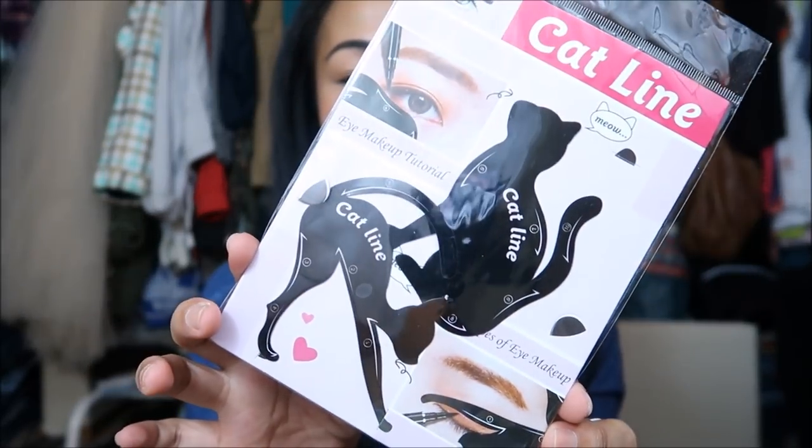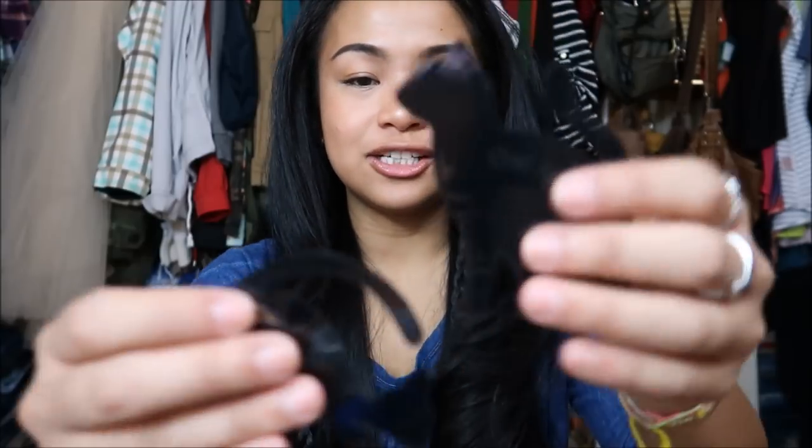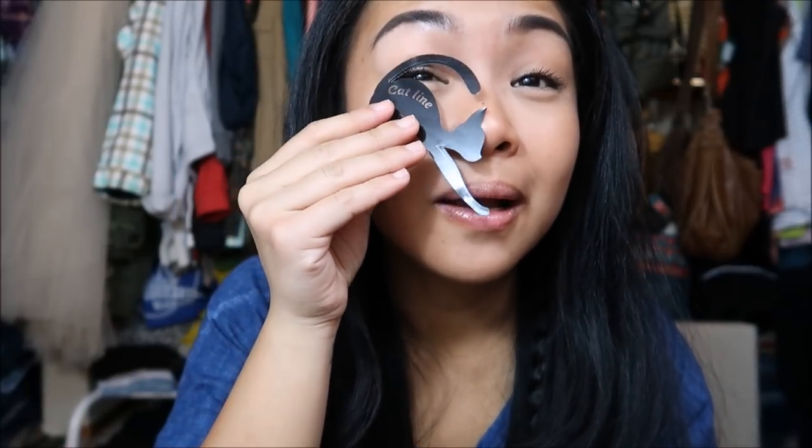The next thing I have is this cat liner — and you guys, it's actually super duper cute. It's a little stencil that helps you do your eyeliner. There's a lot of stencils online and obviously this cat liner thing is super cute. It's like, do you like this type of line or this type of line? I really like that idea, especially for people struggling with eyeliner.